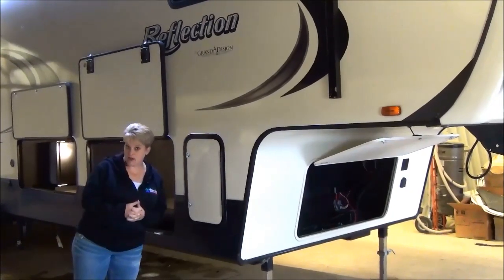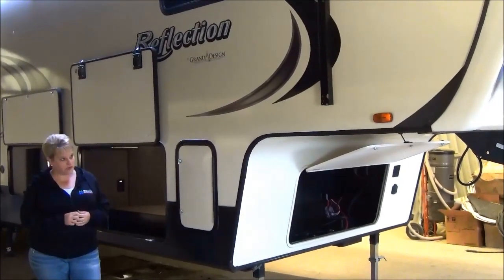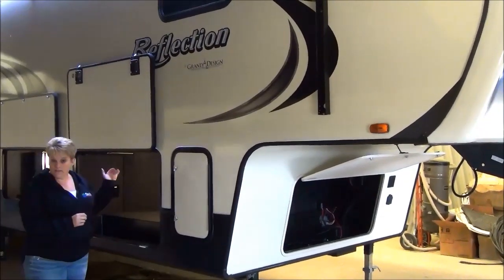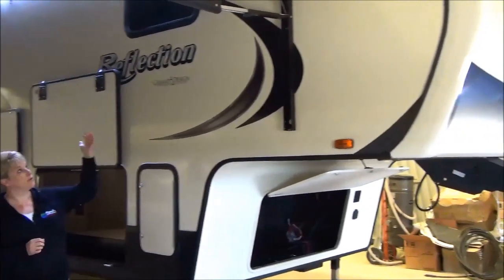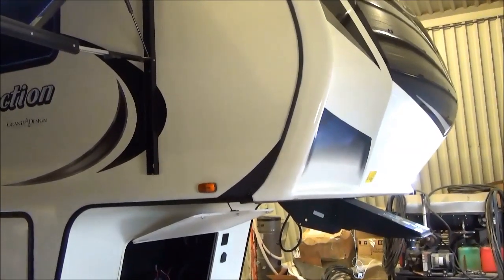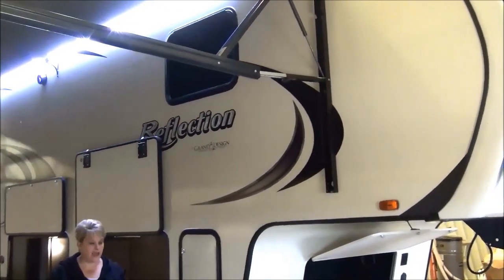Reflection carries a one-year manufacturer's warranty with a three-year structural warranty. Grand Design covers their products for three years on the structure. It features a fully enclosed and heated underbelly, an R40 value in the roof, R30 in the floor and the front cap — the whole front cap from the roof down to the gooseneck is also wrapped with R40 insulation, so it's a very well insulated coach that will definitely extend your camping seasons.